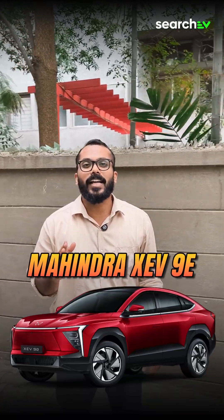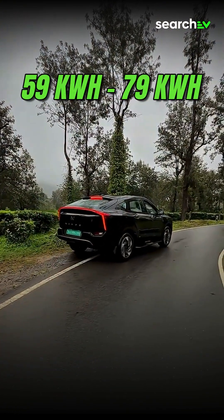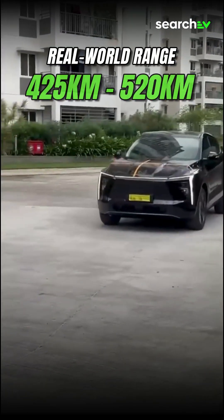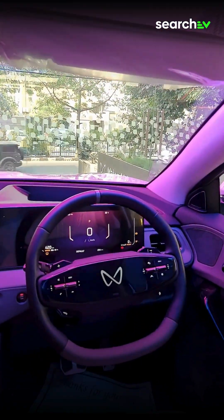And number 1 — we have the almighty Mahindra XEV 9e. Currently the highest-range EV under 40 lakhs in India, with 59 and 79 kWh battery options, this one delivers a real-world range between 425 and 520 km, setting a new benchmark for long-distance EVs.